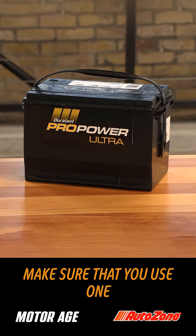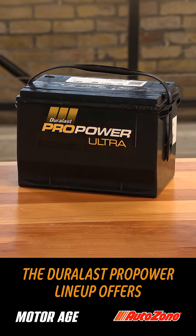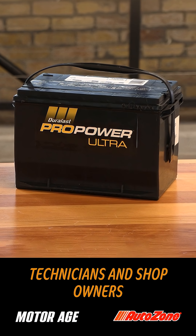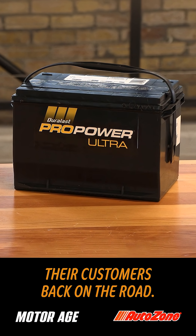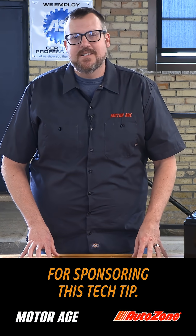When it comes to batteries, make sure that you use one that's up to the task. The Duraless ProPower lineup offers technicians and shop owners the batteries they need to get their customers back on the road. I want to thank the folks at AutoZone for sponsoring this tech tip.